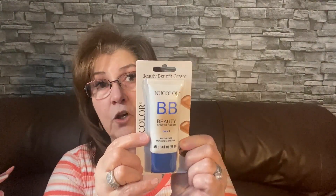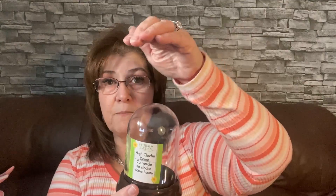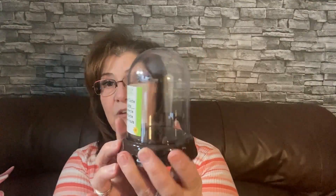I picked up this BB beauty benefit cream — a lighter shade and a dark shade — for my daughter. She wears this often, so I'm putting it in her Mother's Day basket. I also grabbed two high dome closures — they're smaller than others I've bought but really cute. I'll put those in my crafting stash for later.